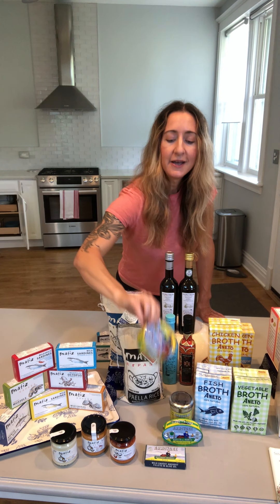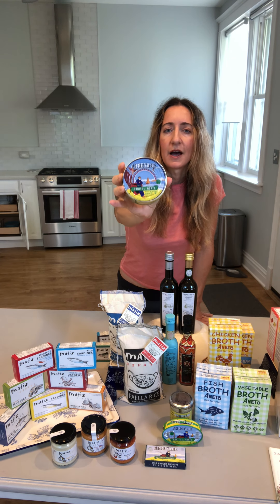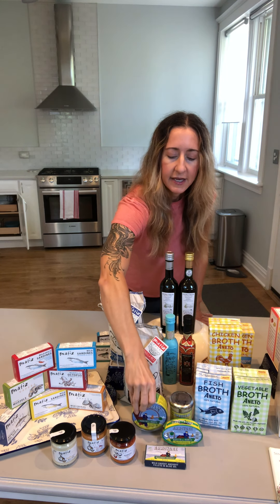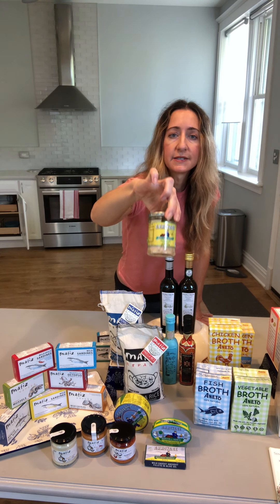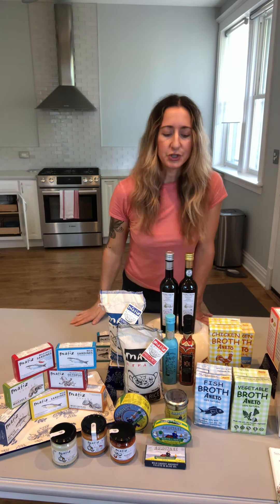Next on my list is Arroyave line-caught tuna from the Basque country in Spain. It comes in a nine-ounce tin — beautiful, meaty, delicious bonito tuna that is caught and canned by hand. It also comes in a best-selling four-ounce oval tin, as well as a six-and-a-half-ounce jar. They also do some beautiful wild-caught anchovies.